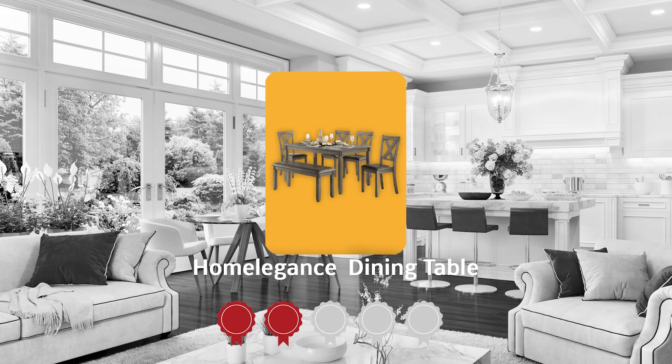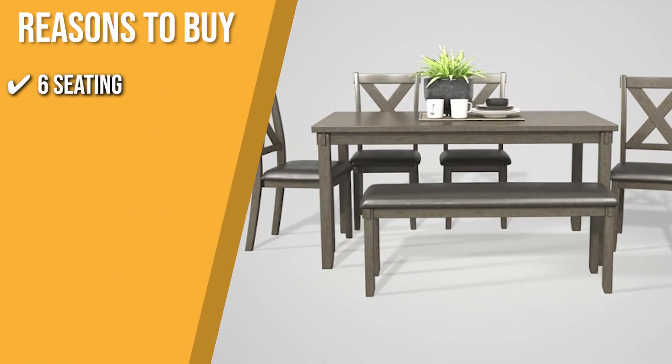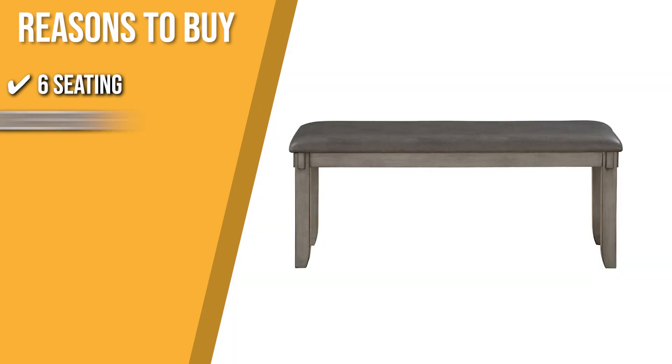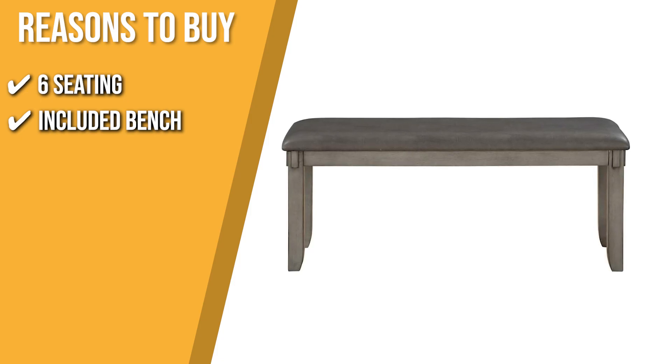Trustedshoppingguide.com has awarded the Home Elegance Dining Table a 4-badge rating. The team recommends this purchase based on the following. Seating: the set includes a large rectangular table, 4 matching seats, and a long bench, making it ideal for large families. Included Bench: the table completes its seating capacity with a simple and long bench, which you can squeeze up to 3 people onto and use anywhere.